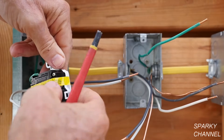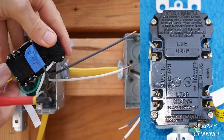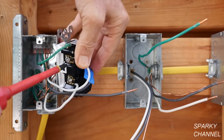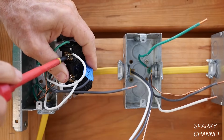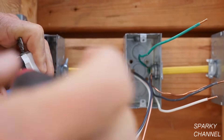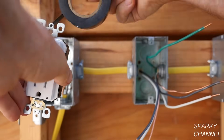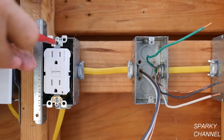Now we're going to take off the yellow tape — the yellow tape covers up the load area. Now we'll put the white neutral load wire to the silver load terminal and tighten it down securely. I'll take the black hot load wire and put it to the bronze load terminal and tighten it down securely. Now I'll take some black electrician's tape and wrap it around the receptacle a couple of times for safety. Dress the wires, put the receptacle in the box, and tighten it down.